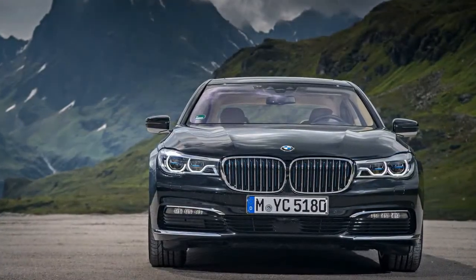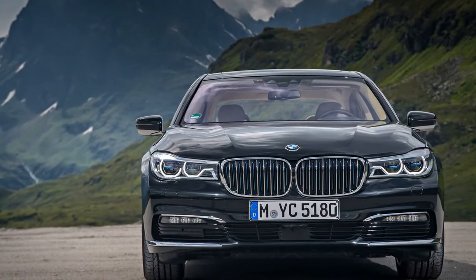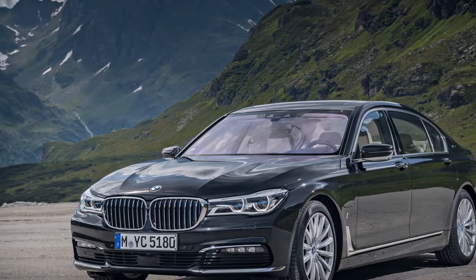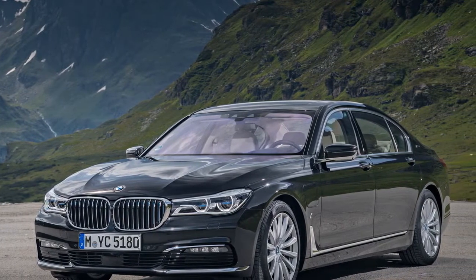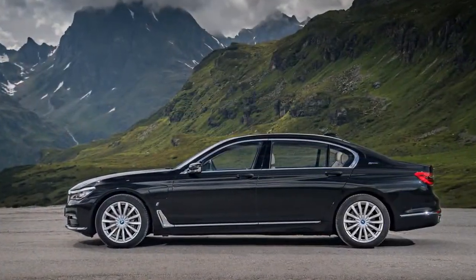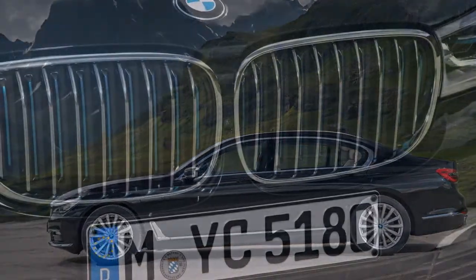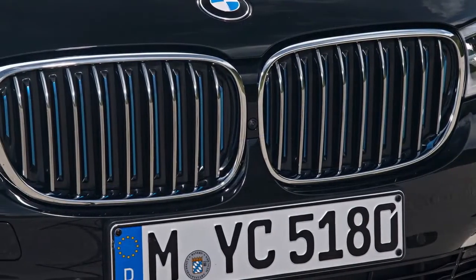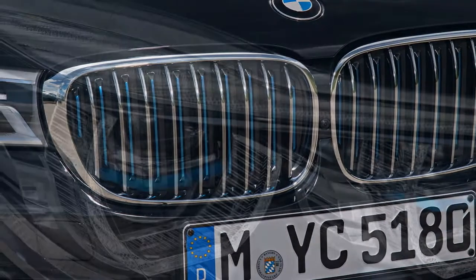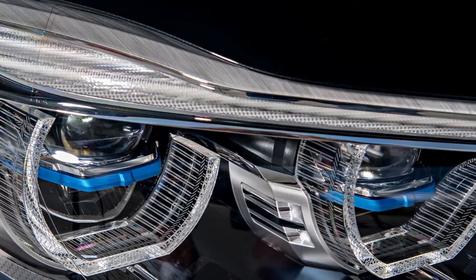The 330E and the 530E use 180 hp gas inline-fours and share a 248 hp combined horsepower rating. The X5's engine is rated for 240 hp, while the 740E's makes 255. Weighing nearly 600 pounds less than the X5 Hybrid, the 740E is a full second quicker to 60 mph — its 5.2-second run also is just less than a second quicker than the 260-pound-lighter 530E xDrive we recently tested.